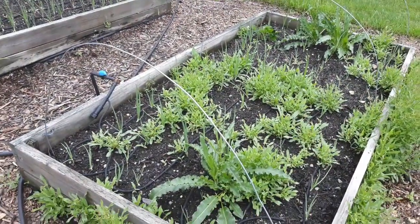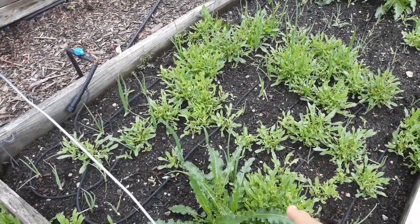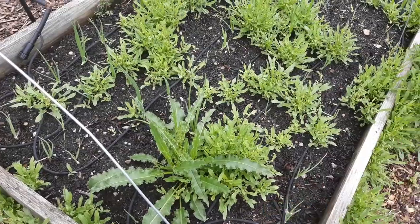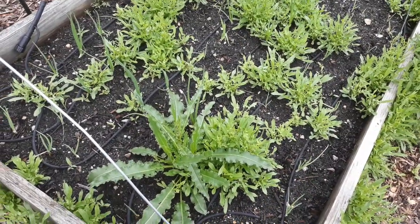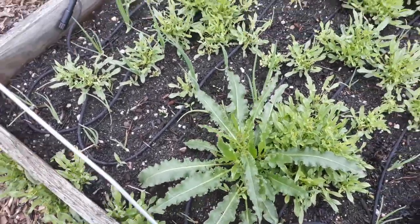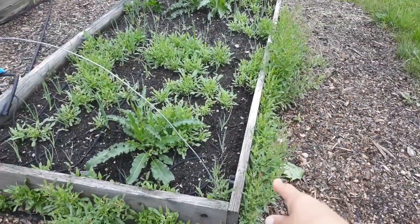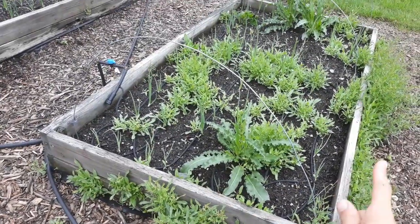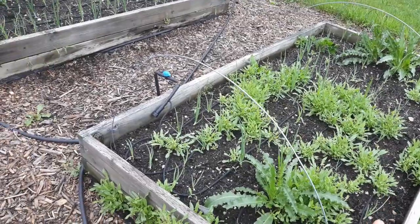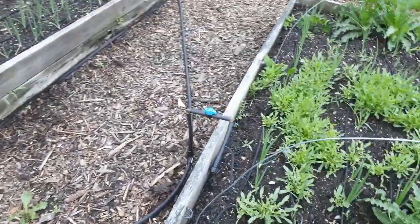I've been struggling with this bed for so many years. This always gets overtaken by the sheep sorrel. Even though I use the cardboard, it just keeps coming up. So I guess I'm just going to have to keep pulling it. And I don't know if this is curly dock or what, but this also keeps coming up over here. The sheep sorrel loves this weather — it's a little bit cool. We've been having really cool nights too for this time of year, 48 to 49 degrees. But everything is doing okay, it's not as good as I would like it to be.